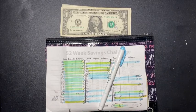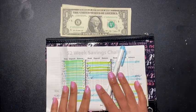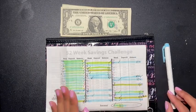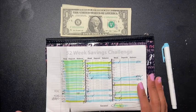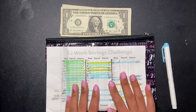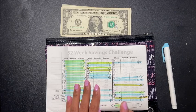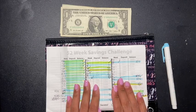Hey guys, welcome back to another video. Today's video is my update — I am a day late, I know. My 52-week savings challenge update. I had a busy day yesterday; I threw my daughter a surprise birthday party for her 16th birthday. The last video I posted, which was Friday, I recorded it and then forgot to post it, so I just posted that one and now I'm posting this one.